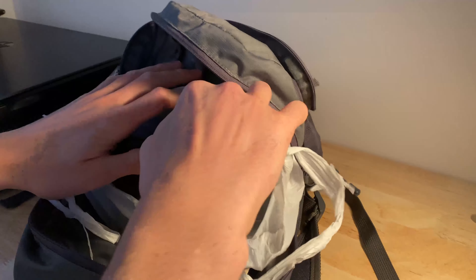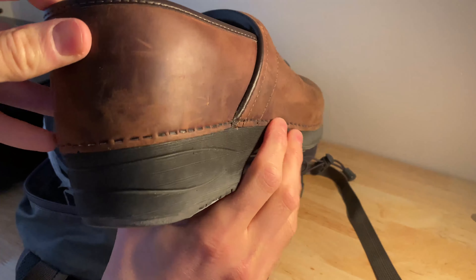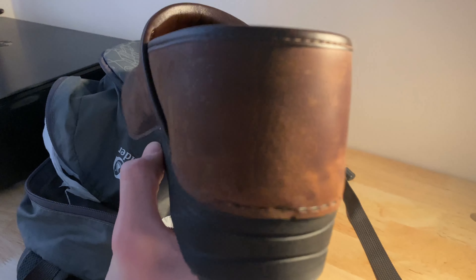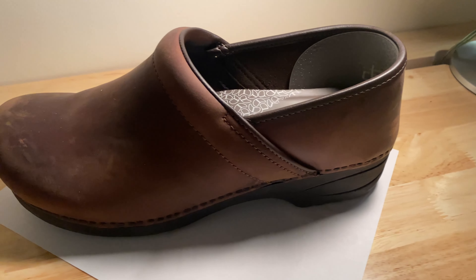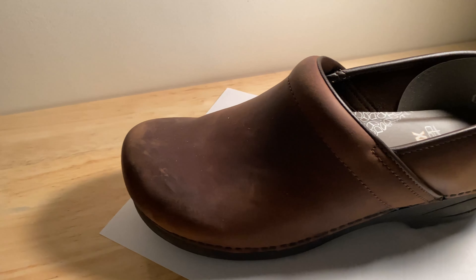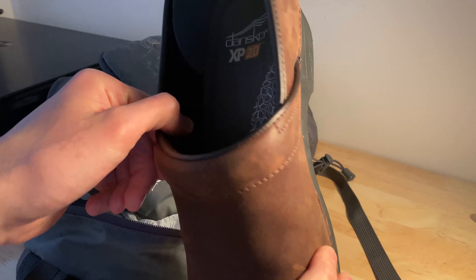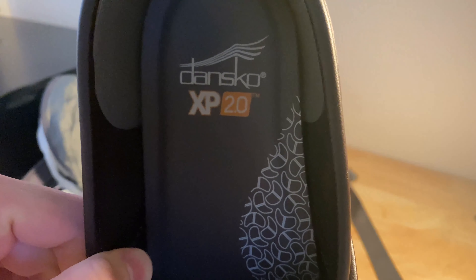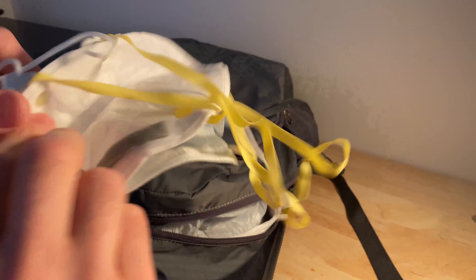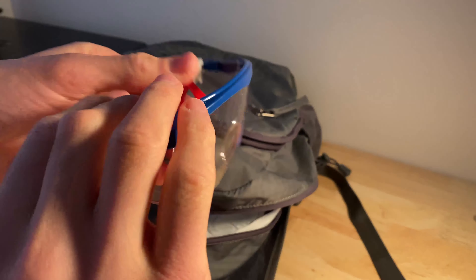Fourth are my work shoes, the Dansko Men's XP 2.0. I recently bought these through a yearly work allowance and they were $150. I like to keep these in my bag and put them on only at work. It's currently snowy here in the Midwest and it prevents getting the work environment all wet. These shoes have great support, especially if you're standing all day at work. They're a bit pricey, but the build quality is excellent and hopefully they'll last a long time. Then of course, a mask to keep me safe, and some safety goggles to provide eye protection.